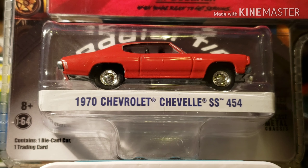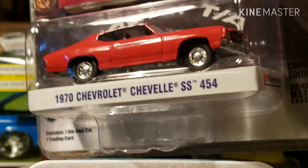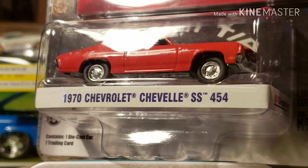What up guys, how we doing? Coming at you with this video, and it's from Green Light. As you guys can see, it's a 1970 Chevy Chevelle. This is one thing I like to collect also — Chevelles. This is a pretty cool one. Green Light, and as you can see, it's the 1970 Chevy Chevelle SS 454. Let me get you the front of it.